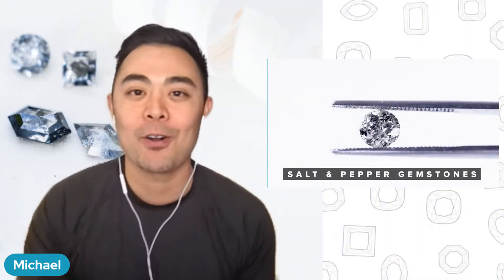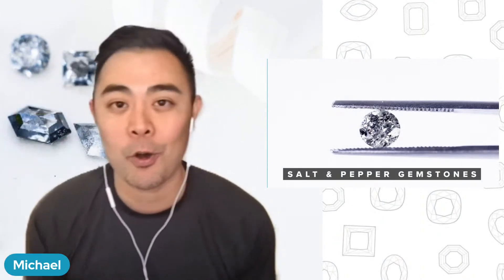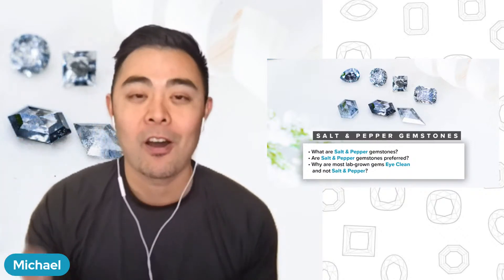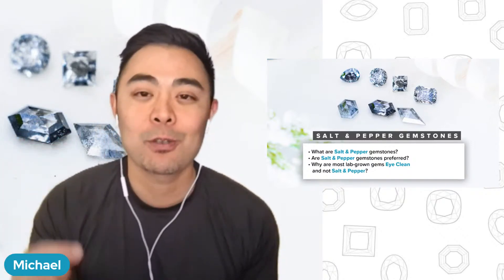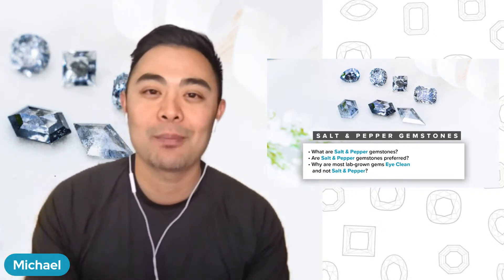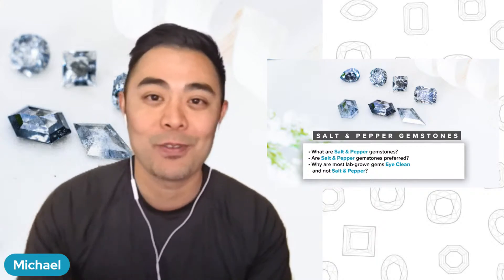Welcome to the Geminar live stream from Fire and Brilliance. Today we're talking about salt and pepper gemstones. The three questions we're going to go over are: what are salt and pepper gemstones, are salt and pepper gemstones preferred, and why are most lab-grown gems eye-clean and not salt and pepper? Let's get right into it.